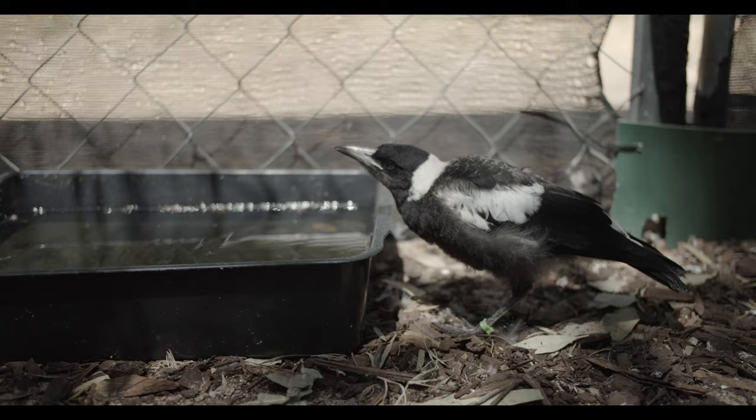Please look after magpies in your area. Support them, put water out, create some habitat in your garden, don't feed them — and really, if we can all do this we're all going to help magpies and we're all going to help wildlife live.